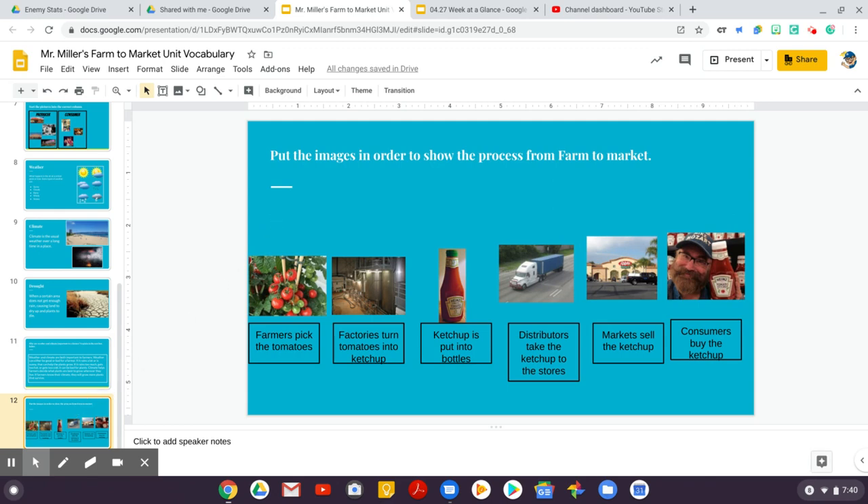We asked you to put the images and text boxes in order to show the process from farm to market. The first step is that farmers pick their tomatoes — we added the picture of the tomato plant. Then factories turn tomatoes into ketchup. Ketchup is put into bottles. Distributors take the ketchup to the store. Markets sell the ketchup, and consumers buy the ketchup.